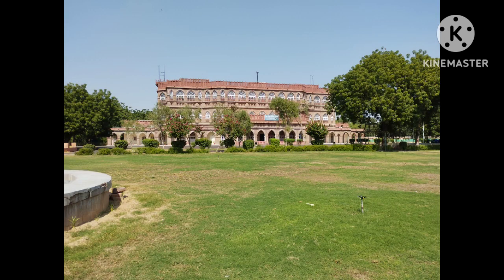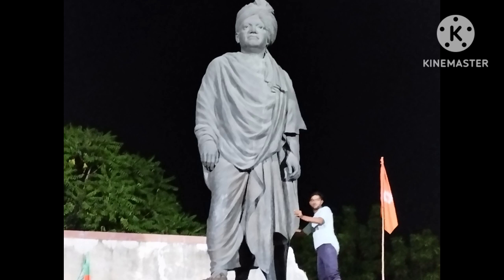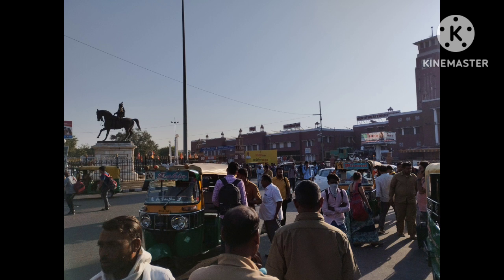After that, we'll take a walk through the vibrant and colorful streets of the old city, where you'll see traditional havelis, or mansions, and the famous blue-painted houses that give Jodhpur its nickname.